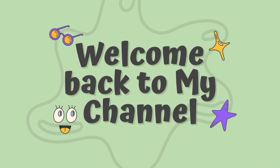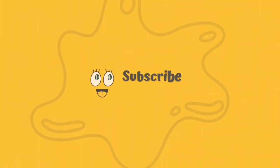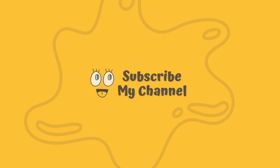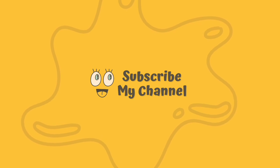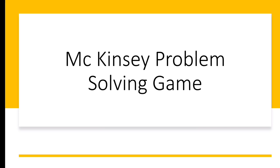Hello everyone, welcome back to my YouTube channel. Today I want to share an exciting experience I had during the first round of the McKinsey Problem Solving Game. This game is a gamified test used by McKinsey and Company as part of the recruiting process. It's a challenging and stimulating way to assess problem solving skills before moving on to the case interviews.